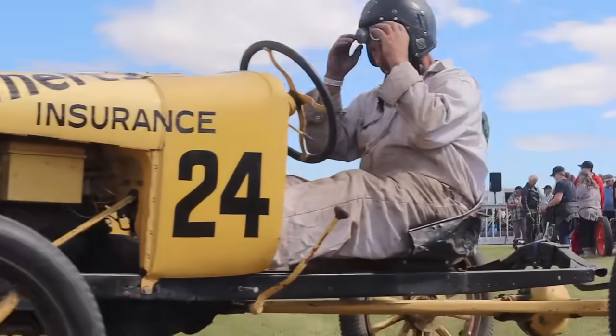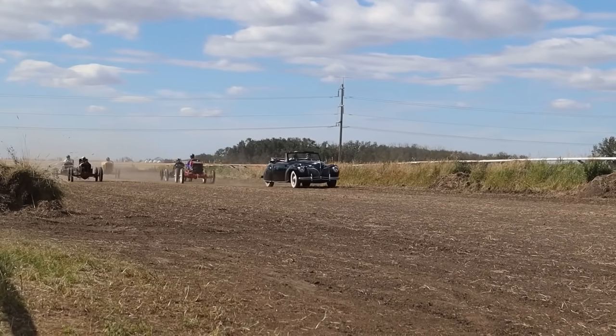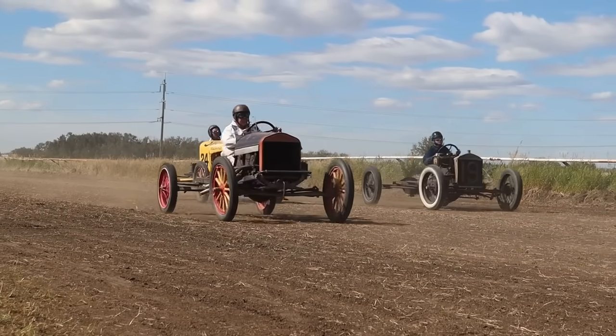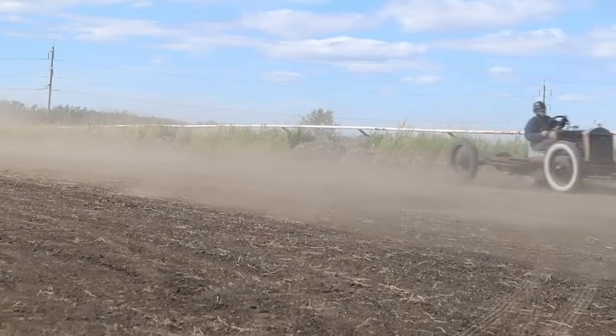Ken in the number 24. Here comes Jim pacing the crowd — I think they sent them for two pace laps this time around. Look at that, there's a group of guys. Here they come around — first hot lap. Fantastic.